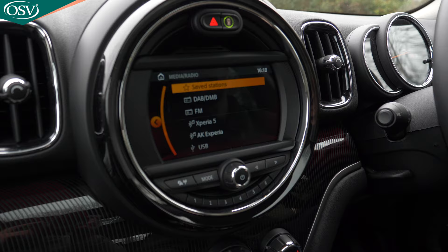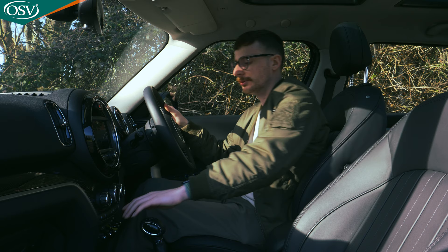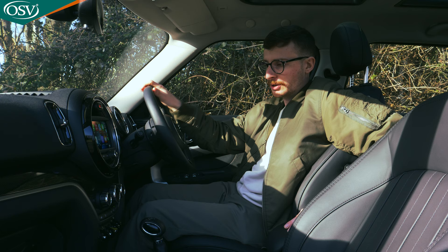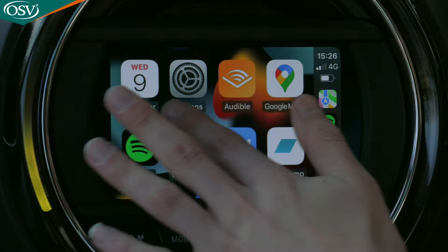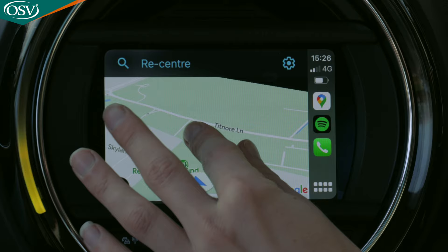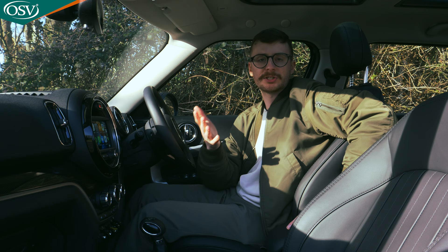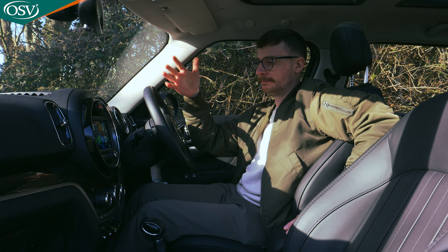There's a circular infotainment cluster housing an 8.8-inch touchscreen, connectable via Bluetooth and Apple CarPlay. It boots up very quickly, and automatically detects my phone via Apple CarPlay, mirroring my smartphone apps onto the display. You can navigate using the rotary dial in the centre console or by touchscreen. Google Maps loads very quickly with very little lag. It uses similar technology to the latest BMWs, which in my opinion house class-leading infotainment setups.